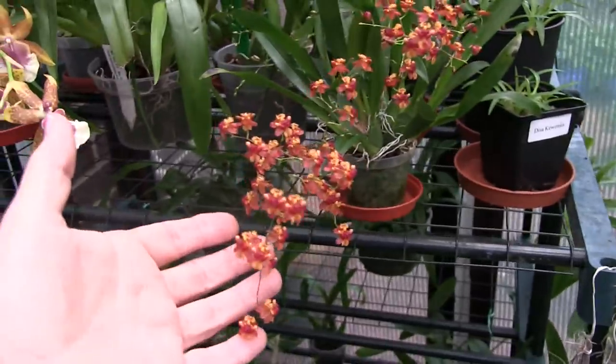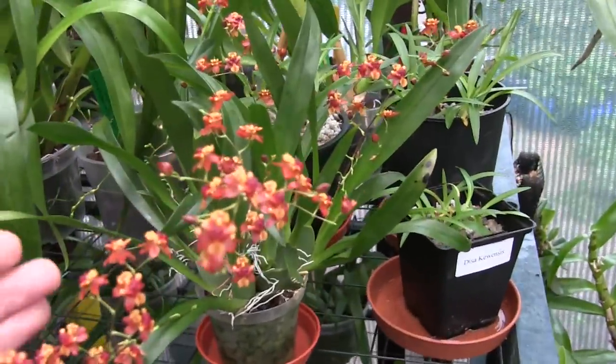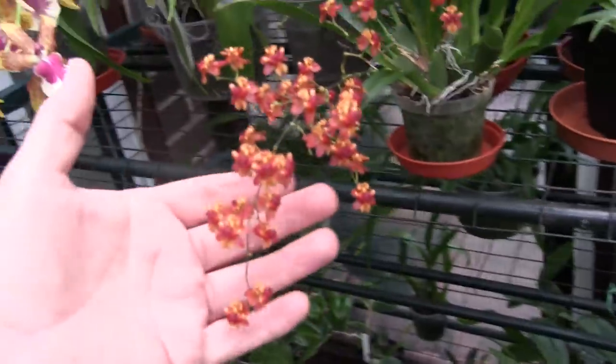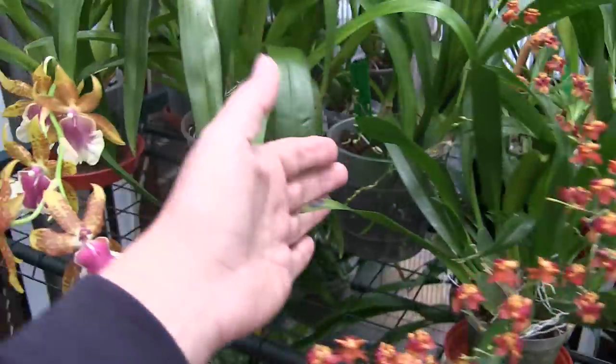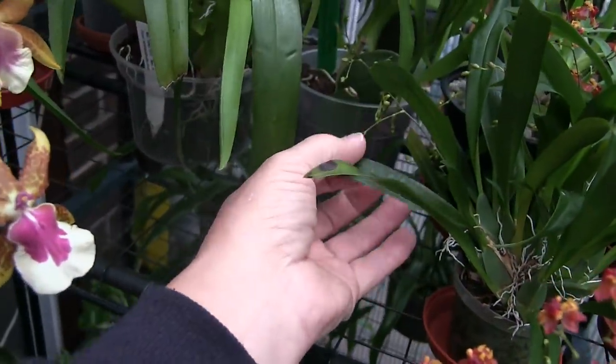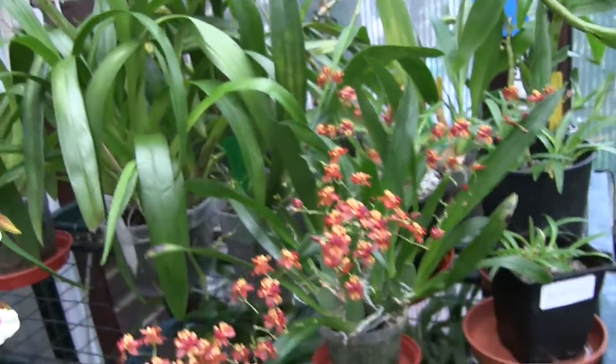Over here, the Cinnamon Twinkle is opening up more spikes now and it's still got plenty to go. This was the first spike to open, followed by this one, and it's moving around the plant. It's got spikes that still have tiny little buds on them, so that's going to be in bloom a nice long time.